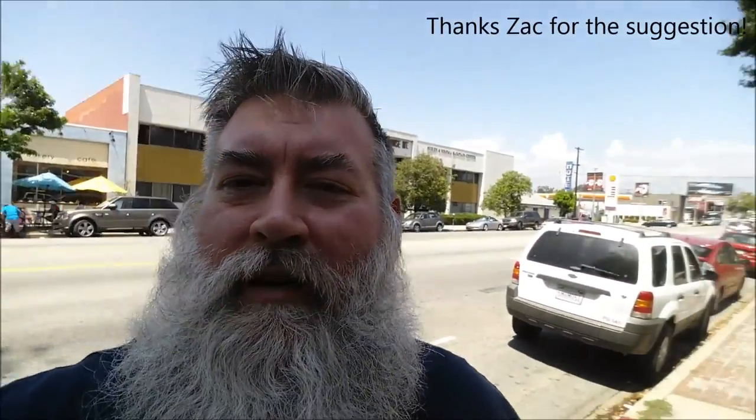Hey guys, we made it! We are down in Atwater Village, which is close to Griffith Park in Los Angeles. I'm here at — India Sweets and Spices, I can't read it backwards in the camera. We're here on Los Feliz Boulevard. As you can tell, it is a very busy, big street. Gonna see what we can find today, find anything interesting. Let's go inside — I got my bags, I'm ready to go.